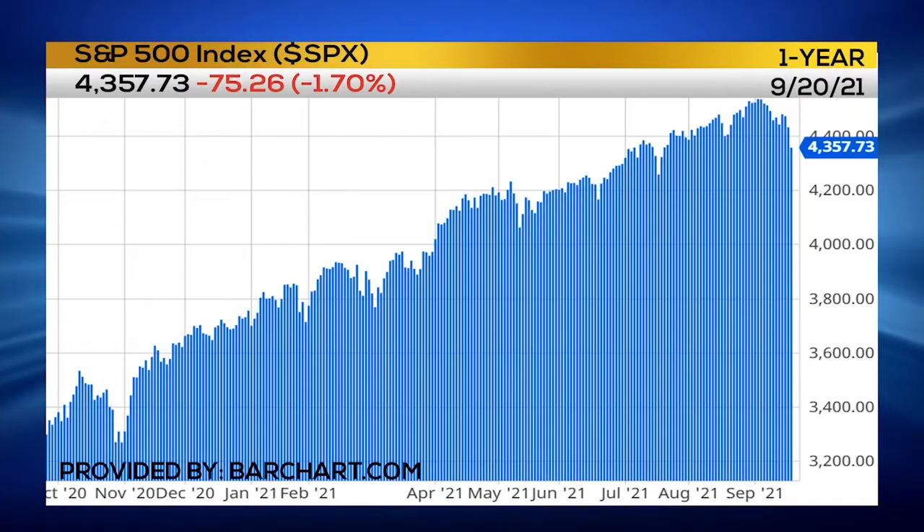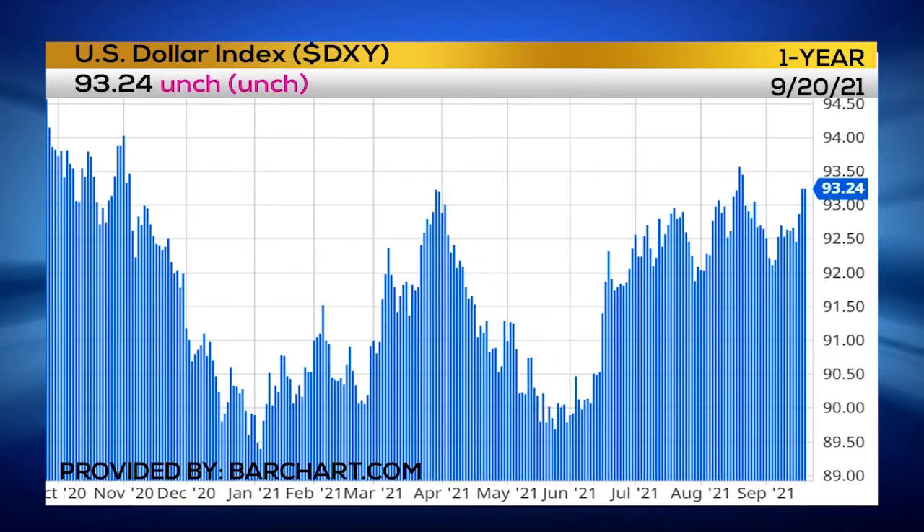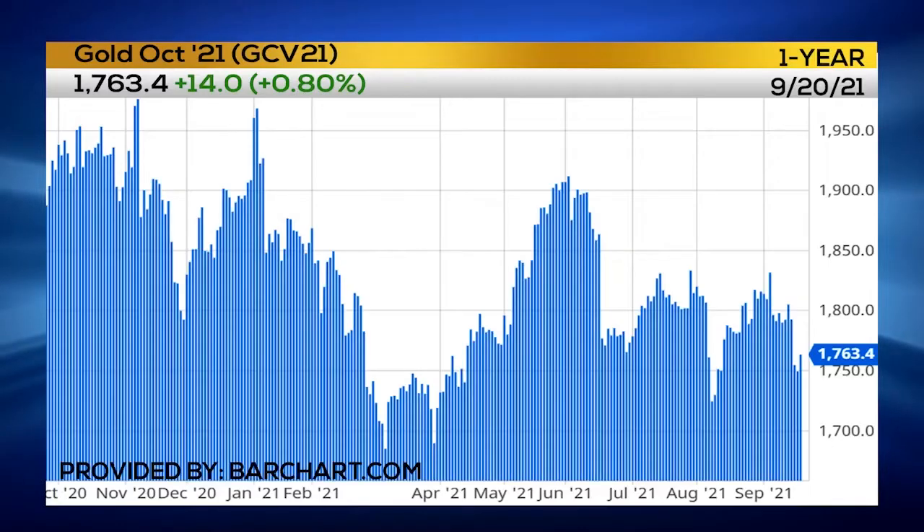We've got some pretty big panic in the stock market among traders and investors. We are seeing the volatility index spike over 25% today. We're seeing the U.S. dollar start to move up. We're also seeing precious metals move up, more so gold. And that's what has really sparked my attention.